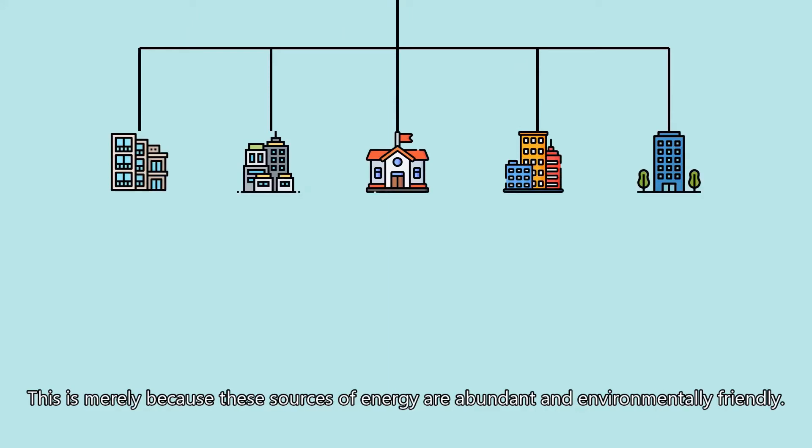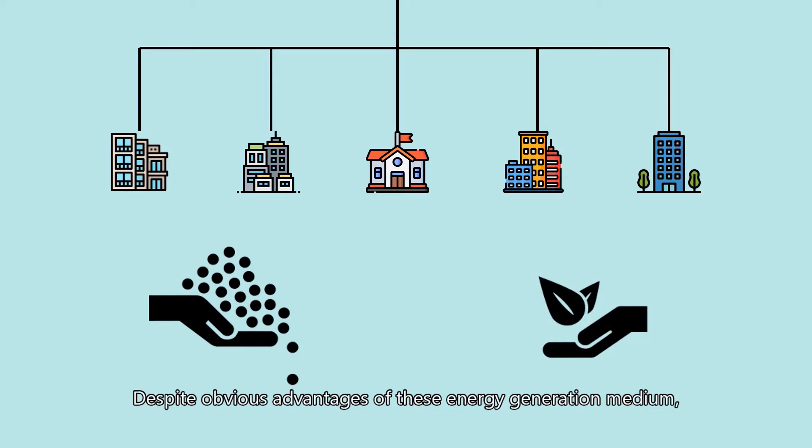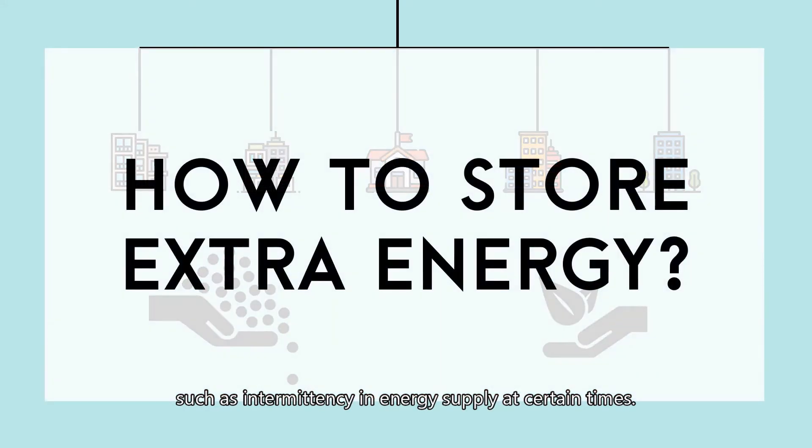This is merely because these sources of energy are abundant and environmentally friendly. Despite the obvious advantages of these energy generation mediums, there are still challenges facing their wide-scale adaptation, such as intermittency and energy supply at certain times.